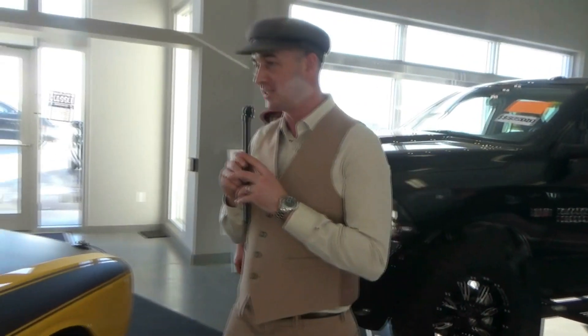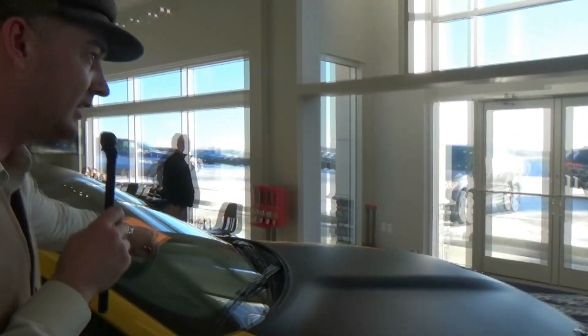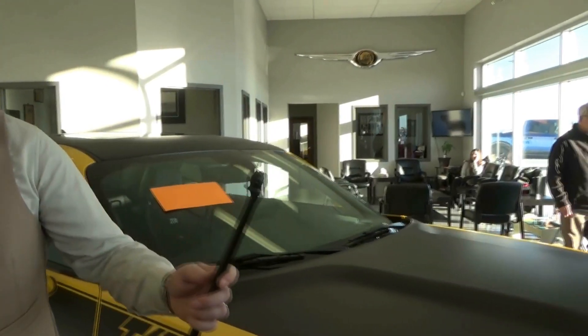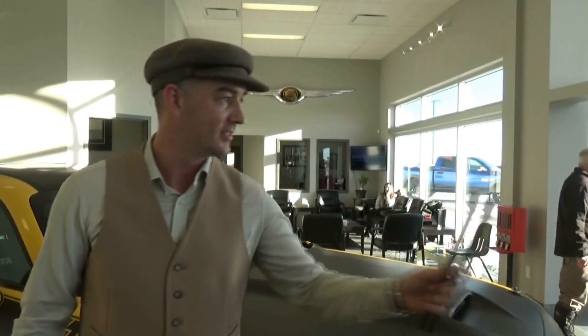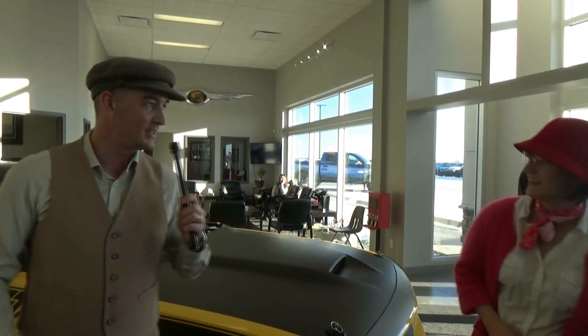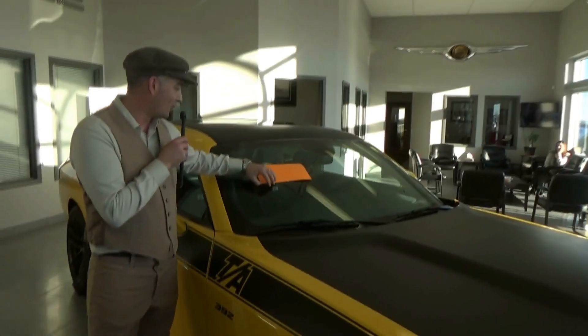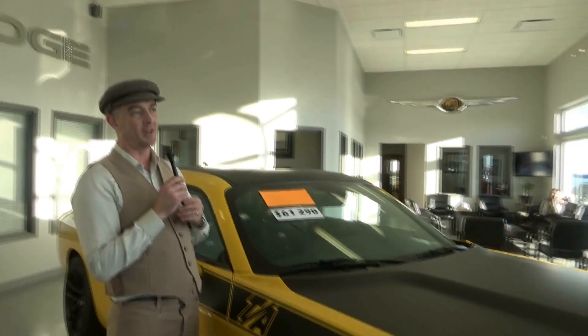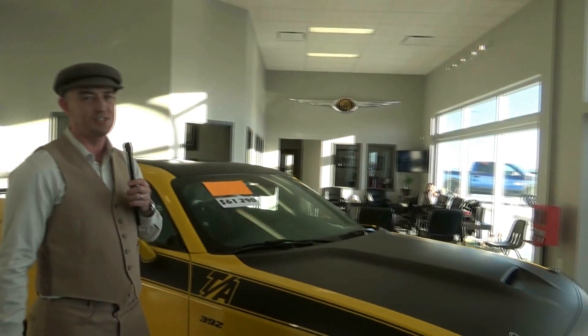One more try, let's take you over to the Challenger TA. What's your guess? How about $64,000? Here's hoping... Oh, I'm sorry Wanda, the sale price on this is only $61,290.